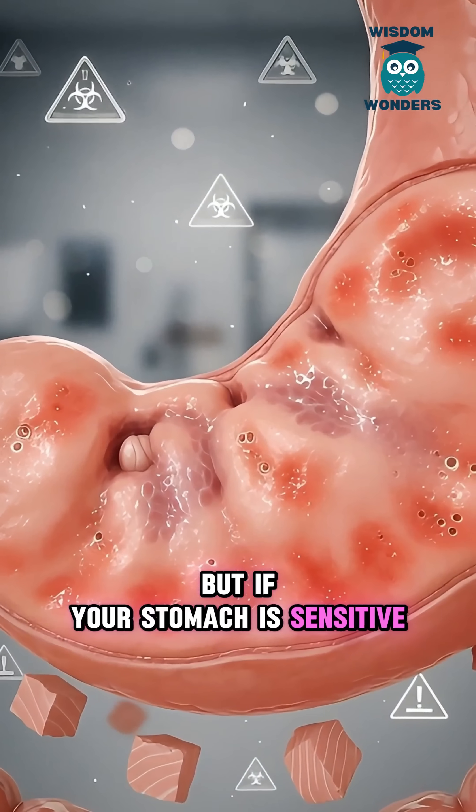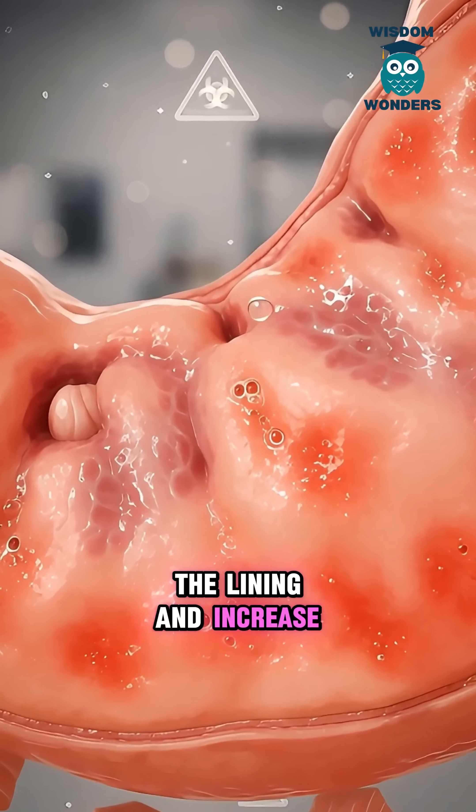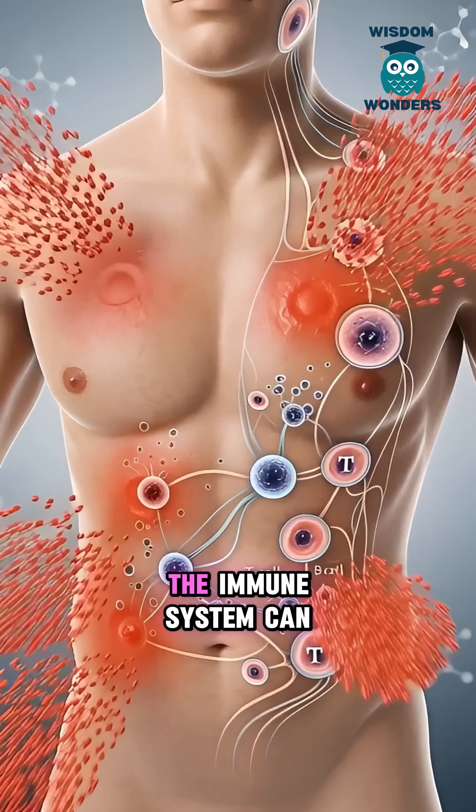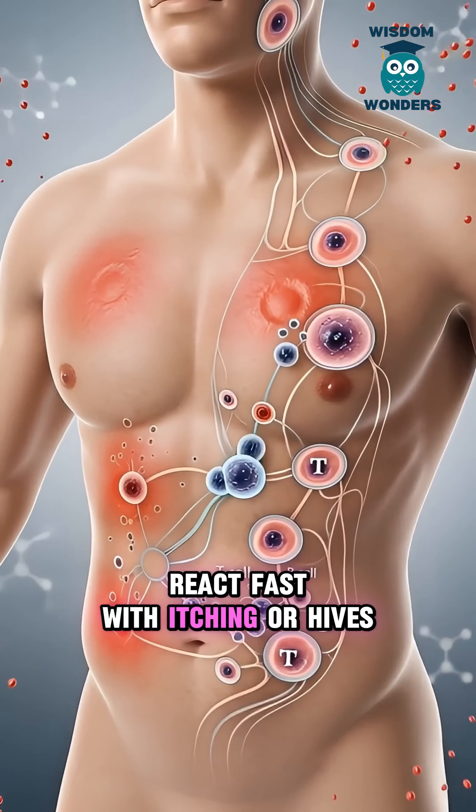But if your stomach is sensitive, tuna can irritate the lining and increase that burning feeling. And for some people, fish allergy is real — the immune system can react fast with itching or hives.